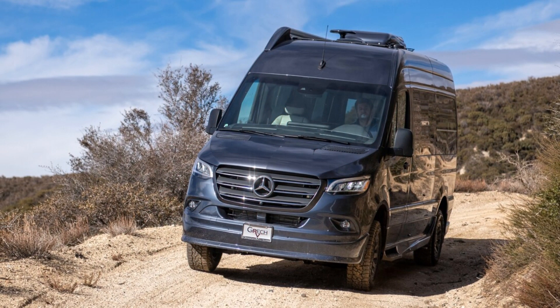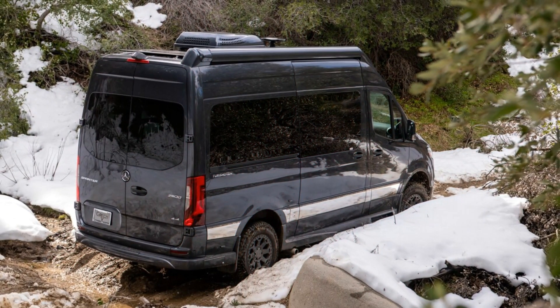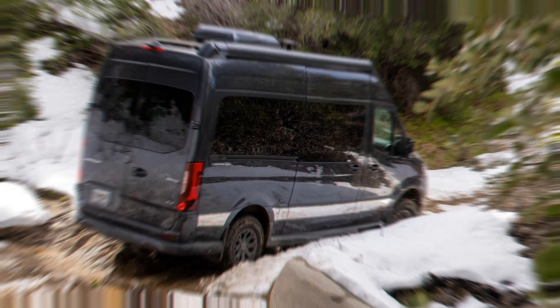What's new: AWD 4x4 system, new diesel engine available in two outputs, and a 9-speed automatic transmission now standard across the lineup. Here's what we think.